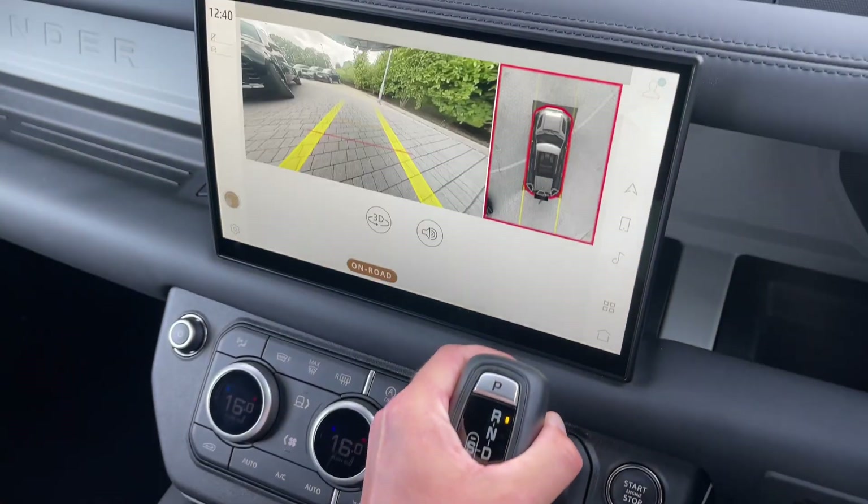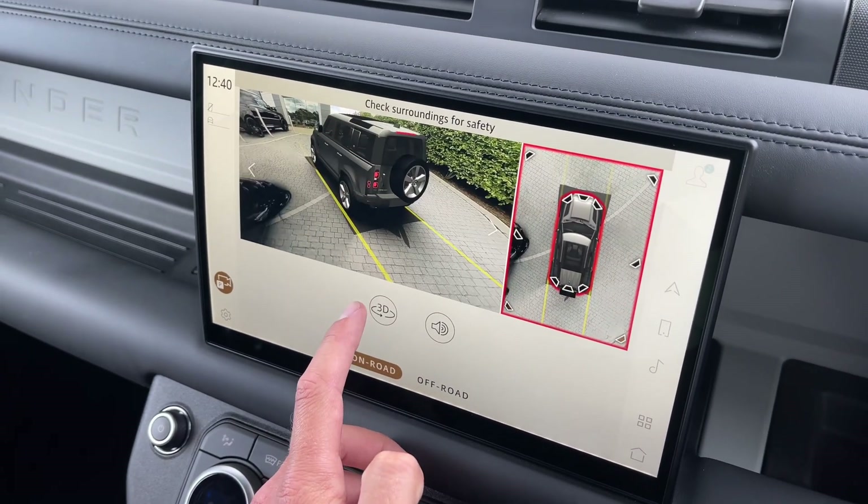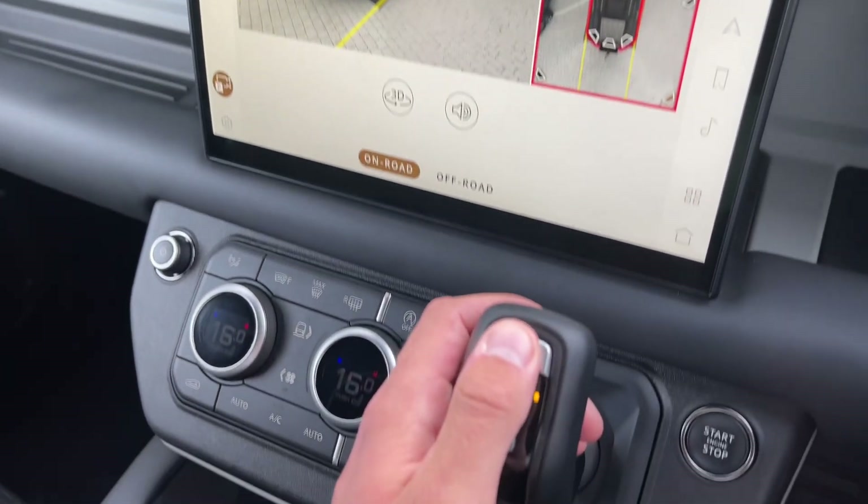This Defender in particular benefits from an amazing 360-degree front camera system. This will make navigating narrow streets, off-roading and parking in tight spaces feel like second nature.